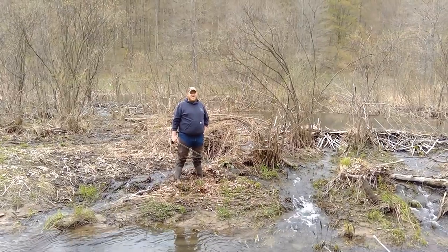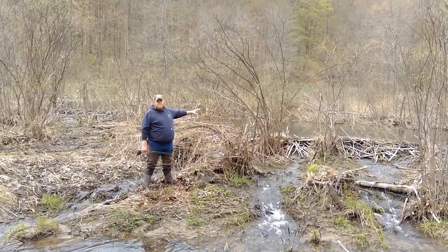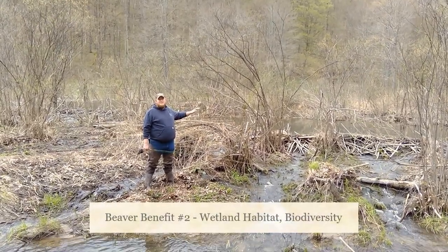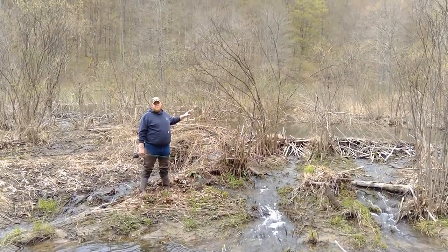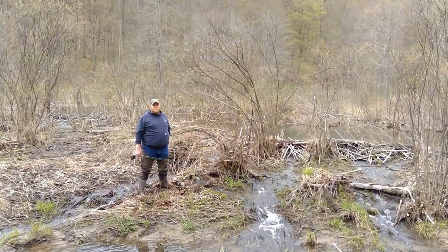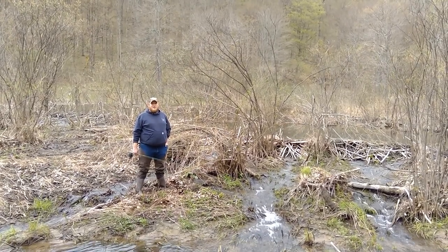This beaver dam doesn't just benefit the beavers. All that deep water area created by the dam is going to benefit many other species and make this area more biologically diverse. In that dam area, you might find muskrats, you might find animals taking advantage of the deeper water to hunt for fish. You're also going to get some duck species that you wouldn't see here if it was all fast-moving water.